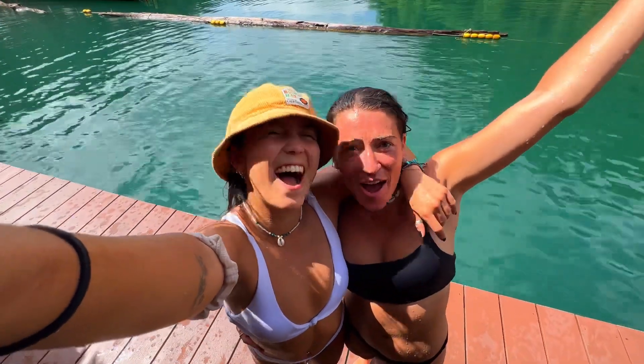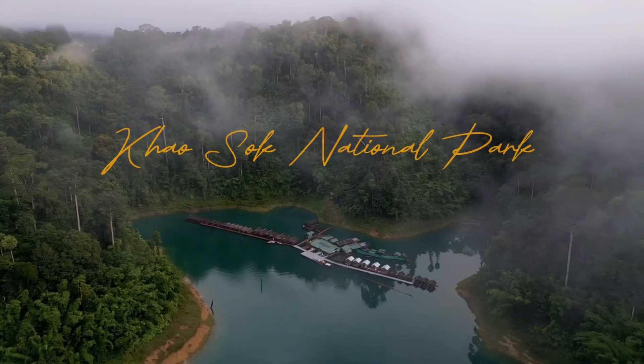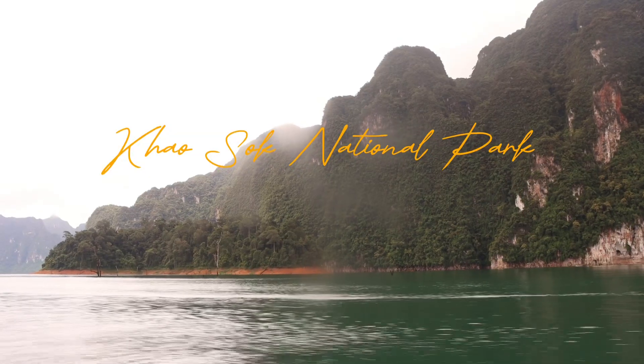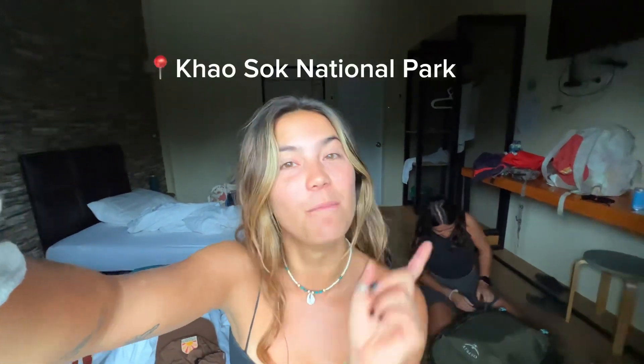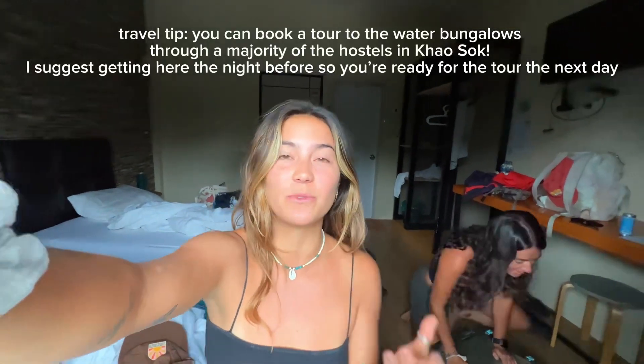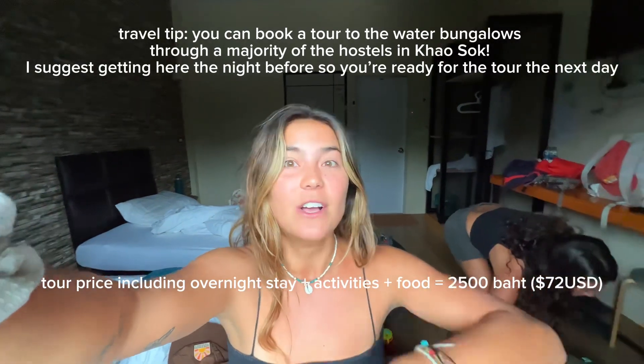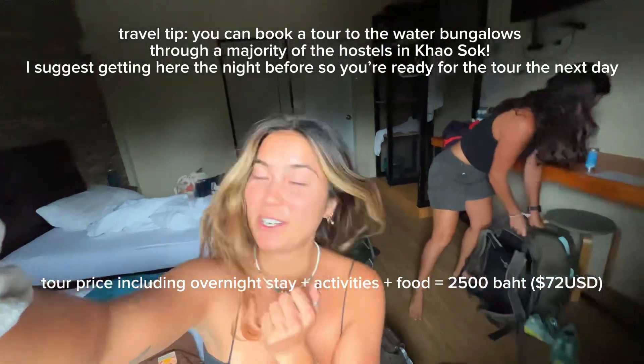This is Khao Sok National Park! It is your girl Monica and my friend Tessa, and we have just woken up in Khao Sok National Park, but we are not at the famous parts that you usually see. We are at a hostel, and this is where you book your tours to go into the actual National Park, the lake, and all that stuff. We're literally about to go — that's why she's packing — because we're leaving in four minutes, and then we're about to go stay in the overnight bungalow. Let's get it.